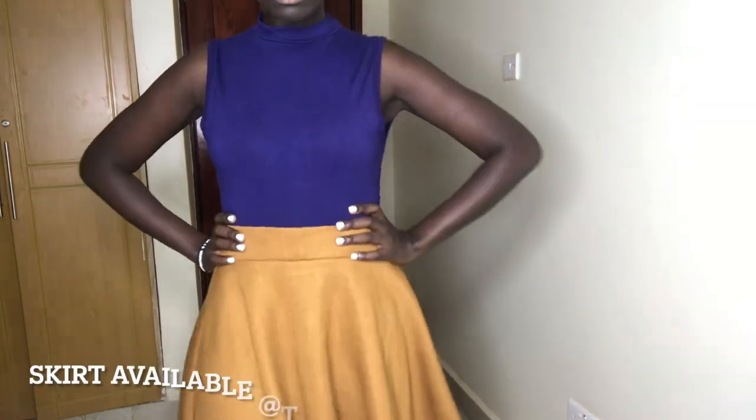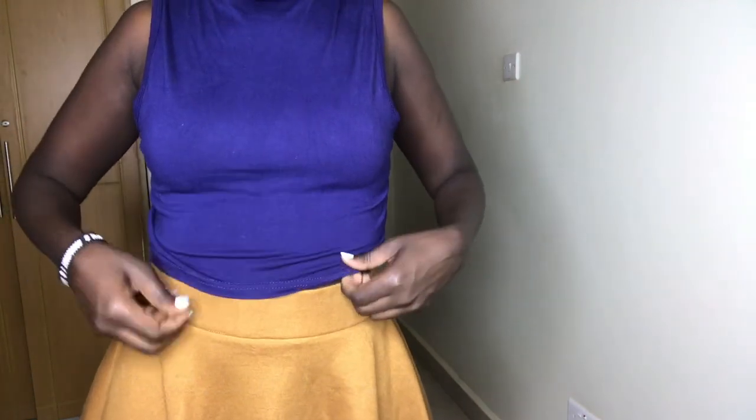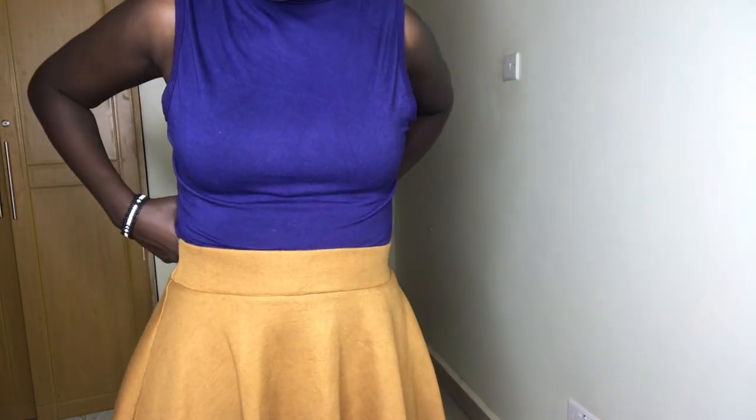I also have this navy blue crop top that I paired with this high-waisted caramel skater skirt. I love this outfit — this is actually one of my favorite outfits. What do you guys think?